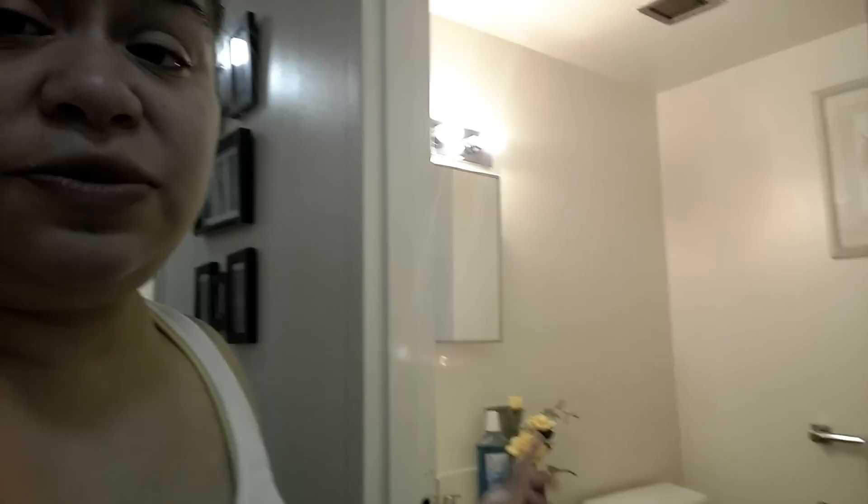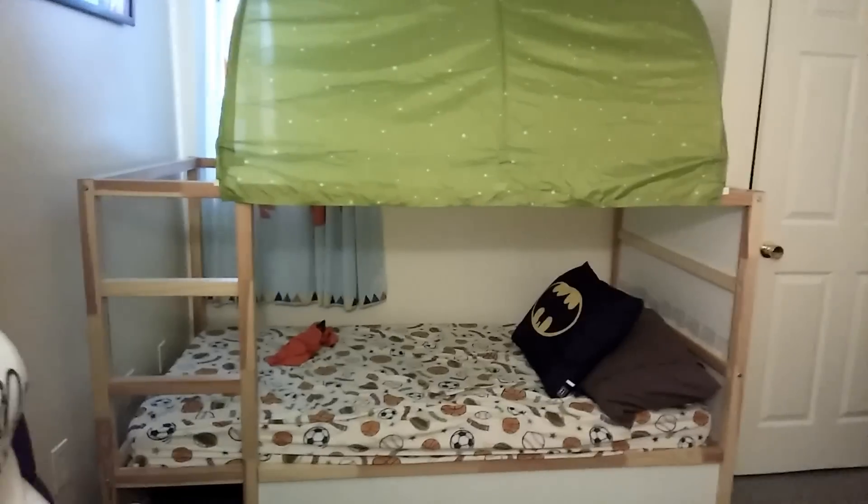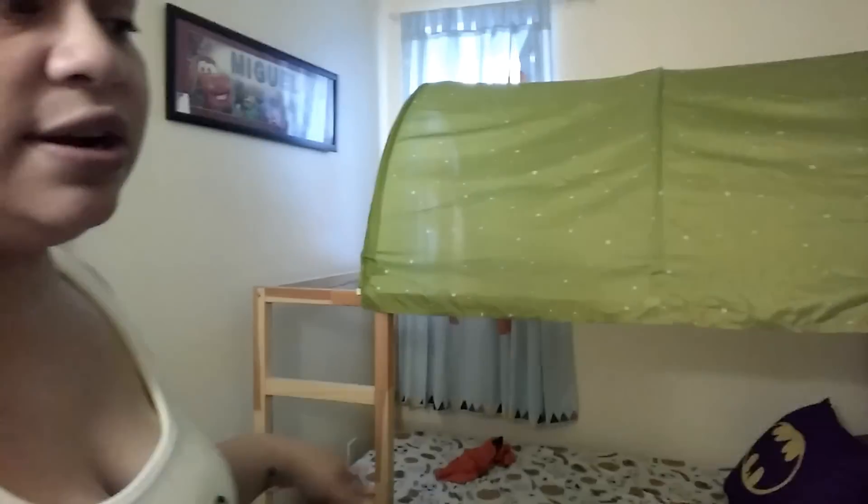This is washroom number two, and washroom number two still has to be fixed and decorated — everything has to be decorated. So this is the boys' room, and there's still some things that need to be done. That's Miguel's bed — he actually wants the lower bed, not the top. There's still some things that need to go up.